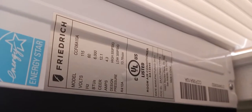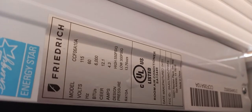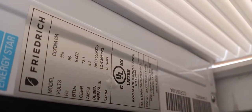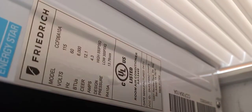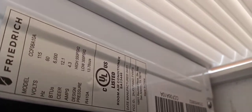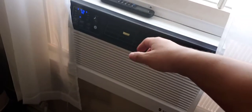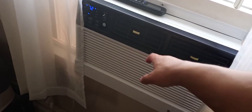Here is the model number: CCF06A10A. 6000 BTUs. It has an EER of 12.1, which is pretty damn good. 4.3 amps. Manufacturing date: April 2021 — that's like two months ago basically, so it's practically brand new.